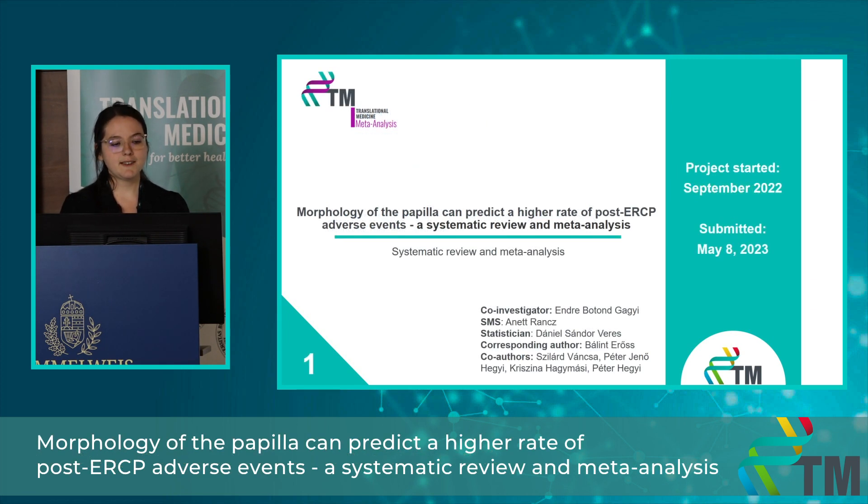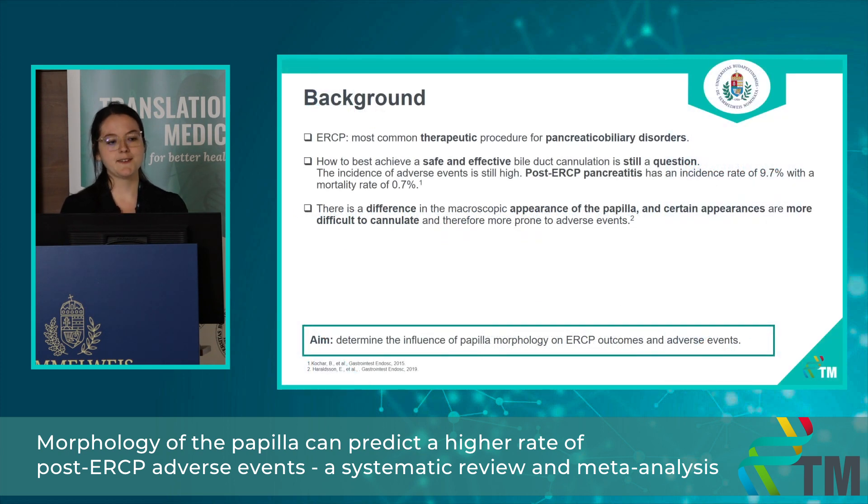Let me talk in more detail about my first project, which is about how does the morphology of the major papilla affect cannulation outcomes and adverse events. ERCP is the most common therapeutic procedure for pancreatic biliary disorders. However, how to best achieve a safe and effective biliary cannulation is still a debated question.